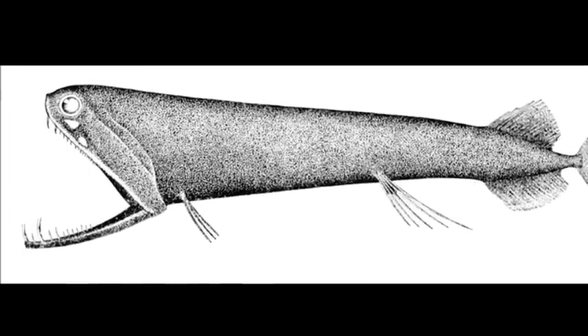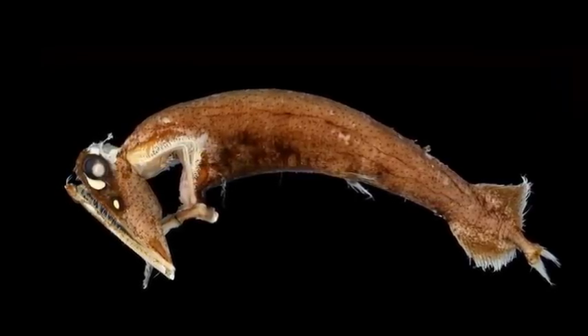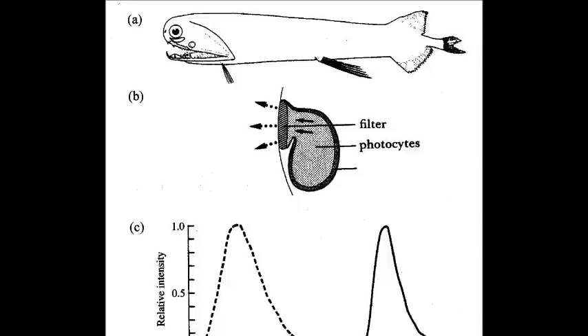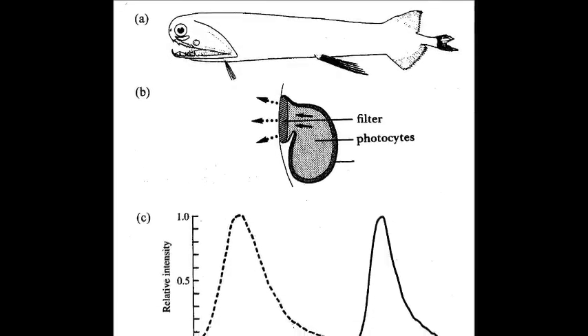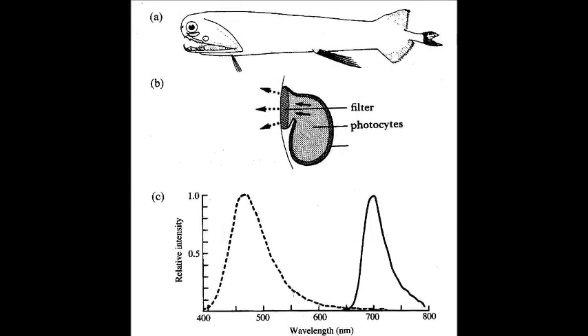When the red light is glowing, predators will still see nothing but the darkness of the deep ocean. In addition, loosejaws are able to locate members of their same species that emit red light. In order to see this light, their retina contains modified pigments that can absorb the red light.